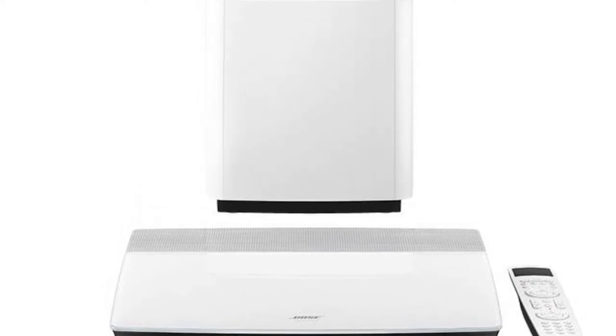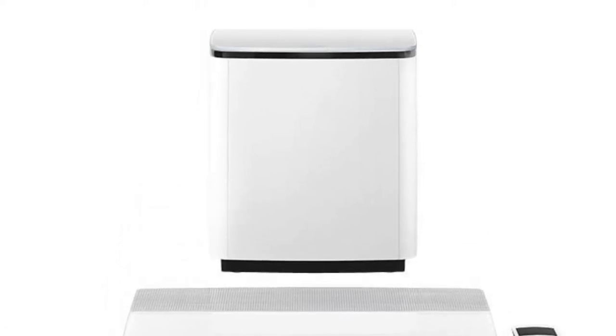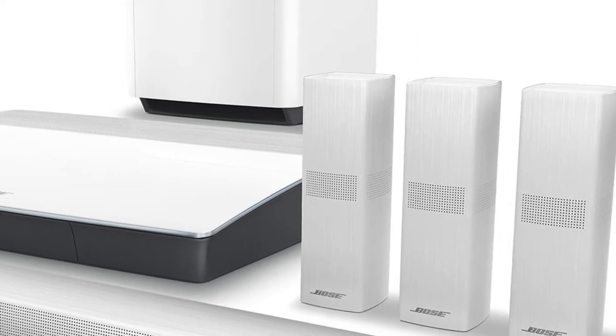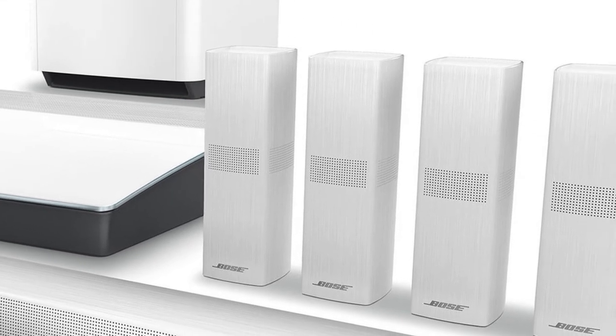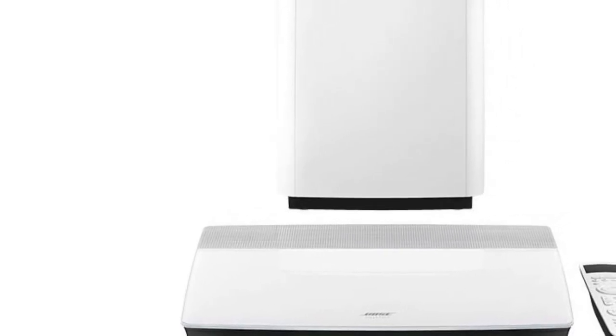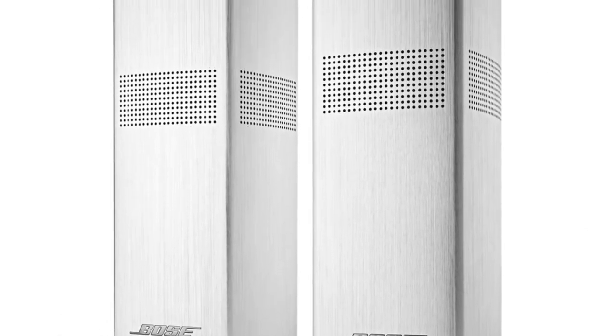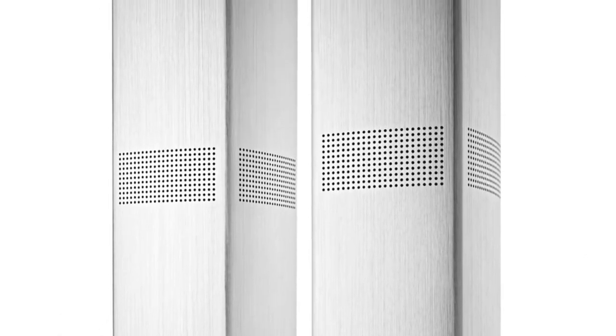Bose AdaptIQ optimization goes through a system calibration and automatically locates all the speakers' reflective and dull surfaces in your whole room, and fine-tunes its audio quality accordingly so you get the perfect listening experience. On top of that, all the speakers are completely wireless, which only makes the deployment better and easier.